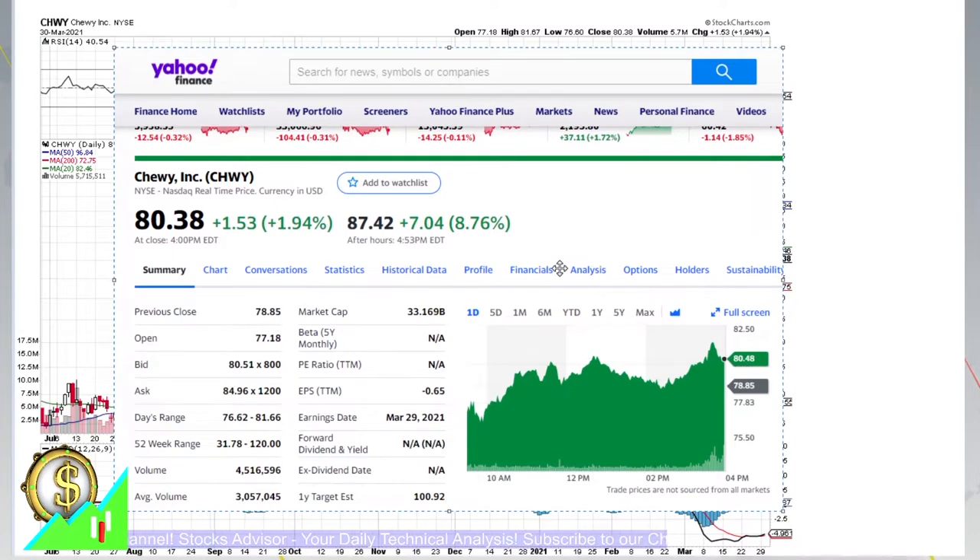After-hours were already plus 8.76%, being at 87.42, and the reason is, of course, the earnings report. The earnings report was very nice, just disclosed, and for a company with a market capitalization of 33.16 billion, we are having plus 8% on earnings reports - very nice.